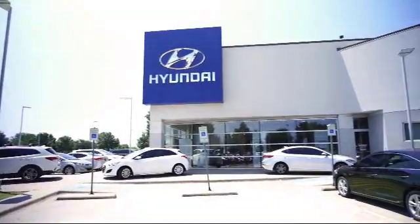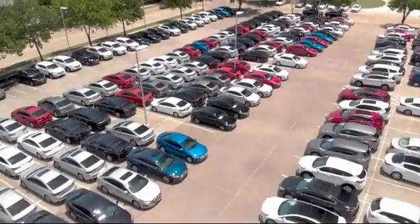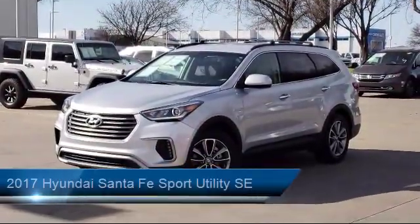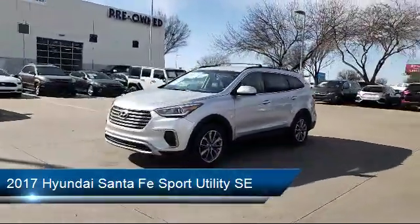Welcome to Vandergriff Hyundai, and here's a look at another one of our great vehicles from our inventory. It comes equipped with third row seating, alloy wheels, roof rack, tire pressure monitoring system, and keyless entry.